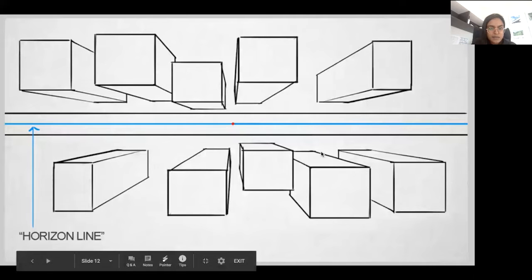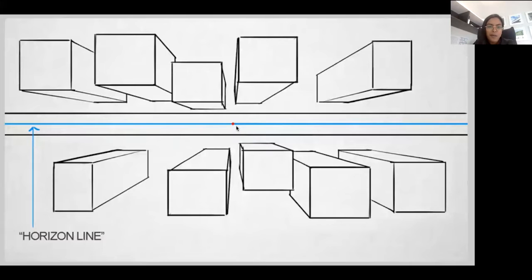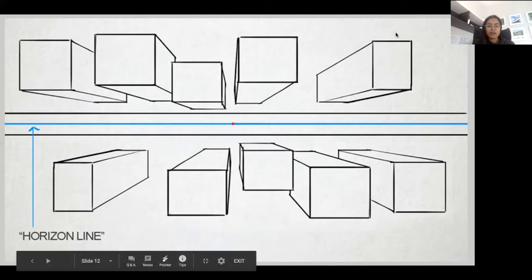This one is sort of an illustration of horizon lines. It doesn't always have to be - if you're looking at this you could imagine it being like buildings that you're looking at from above, so it doesn't actually have to be the literal horizon that's your horizon line. It's sort of like a line on which that vanishing point will sit. You can see the lines coming from both the top and the bottom that all converge at that point. I think that's the end of my slideshow.